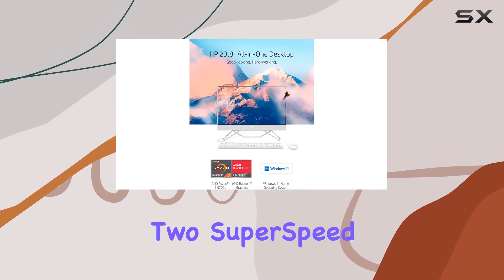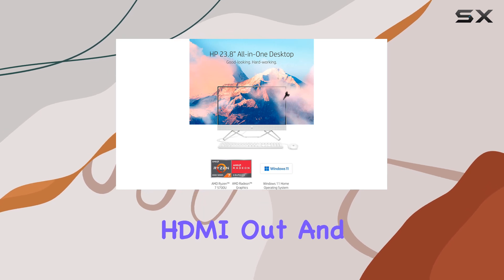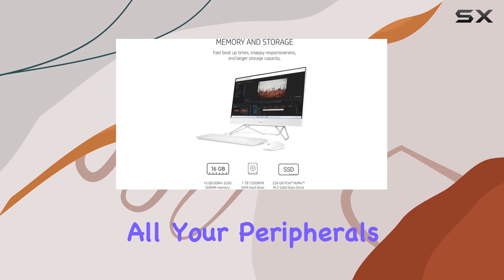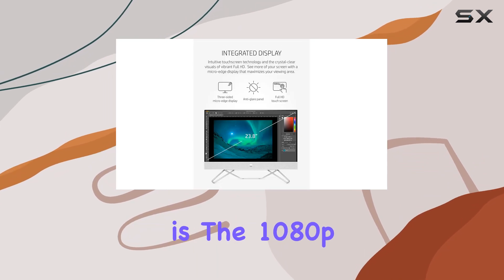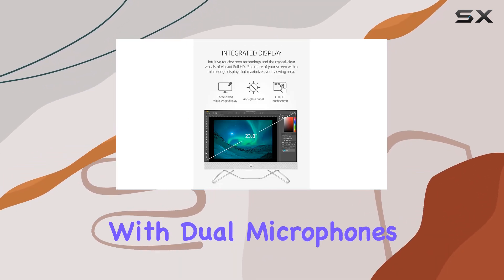Connectivity-wise, this all-in-one desktop has you covered with four USB ports, including two SuperSpeed Type-A ports, HDMI out, and more. You can easily connect all your peripherals and external devices without hassle. One standout feature is the 1080p privacy camera with dual microphones.